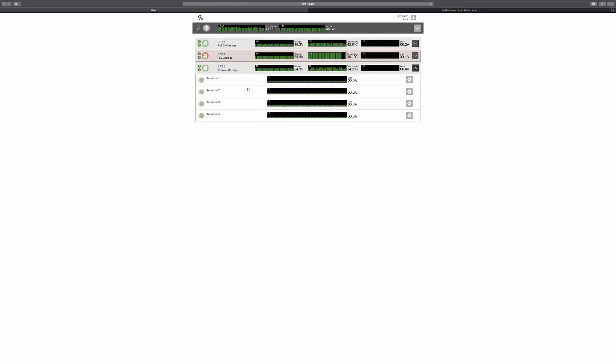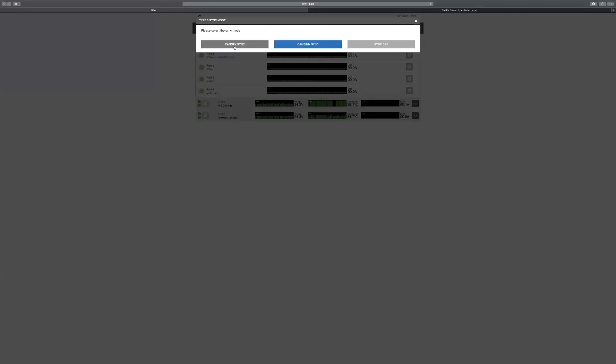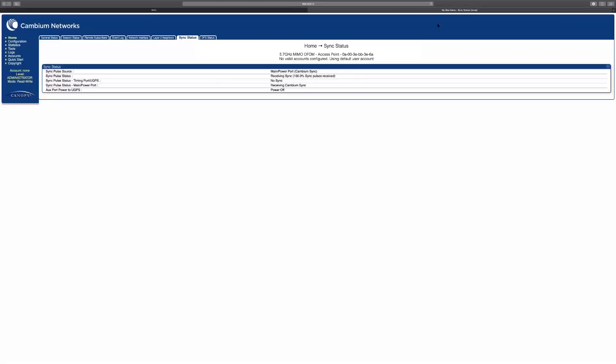We also have the terminal cartridge with all terminals connected. I have a Cambium 450i device connected, and here we have the Cambium sync pulse method. I can change this method — and this is one of the only devices that supports both synchronization methods, which is why I use it for demonstration. As you can see, I can switch to canopy sync instead of Cambium sync very easily.